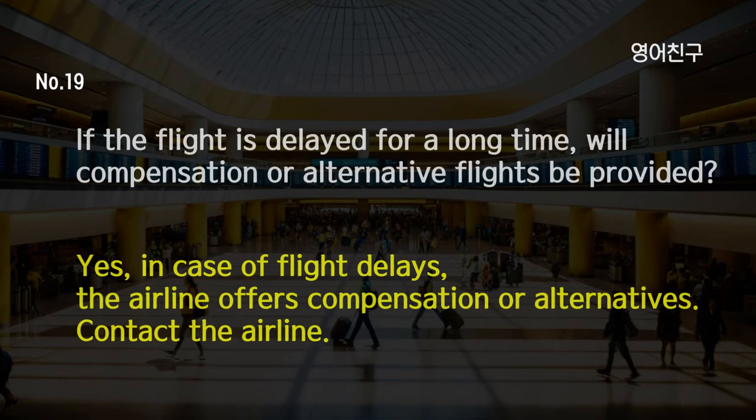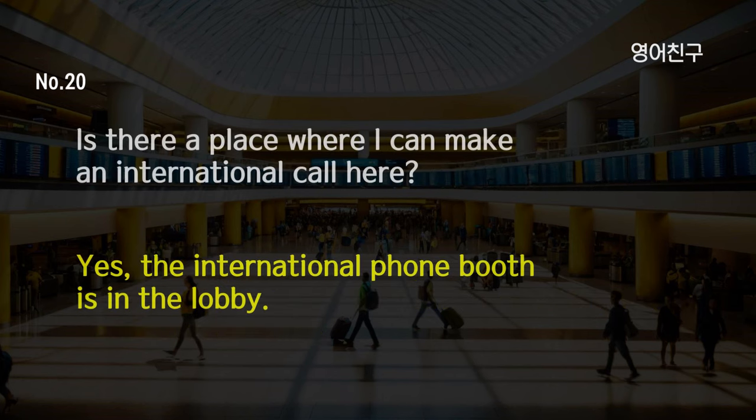If the flight is delayed for a long time, will compensation or alternative flights be provided? Yes, in case of flight delays, the airline offers compensation or alternatives. Contact the airline. Is there a place where I can make an international call here? Yes, the international phone booth is in the lobby.